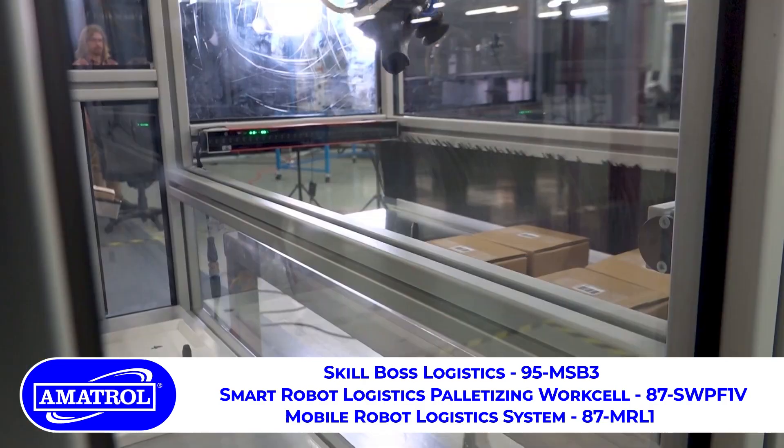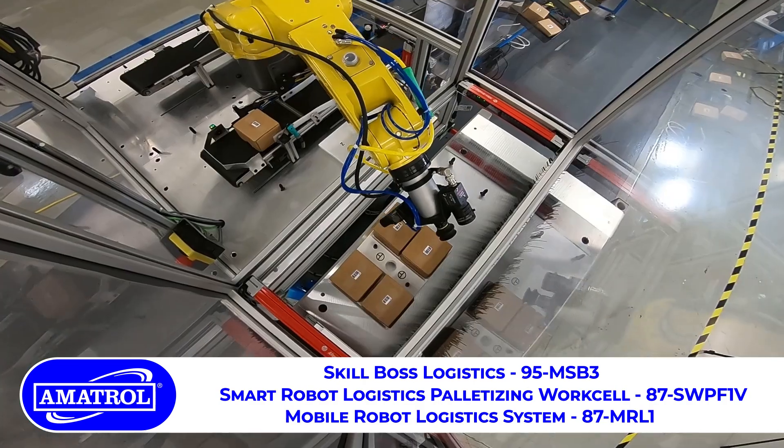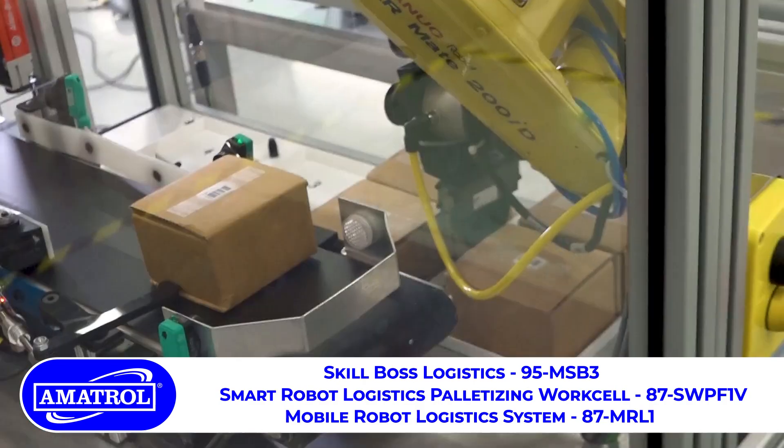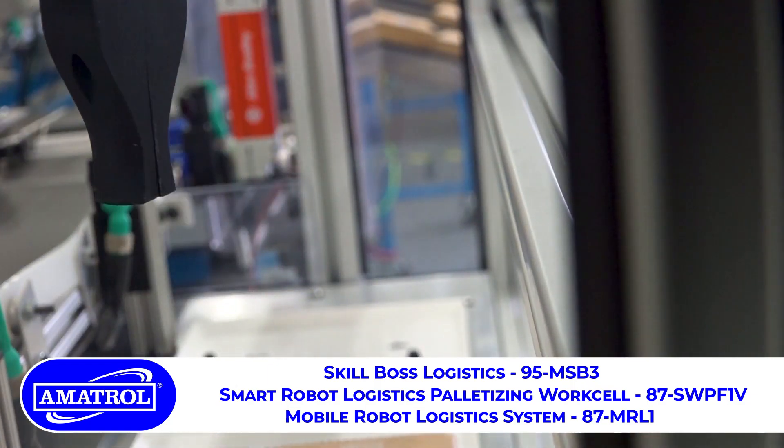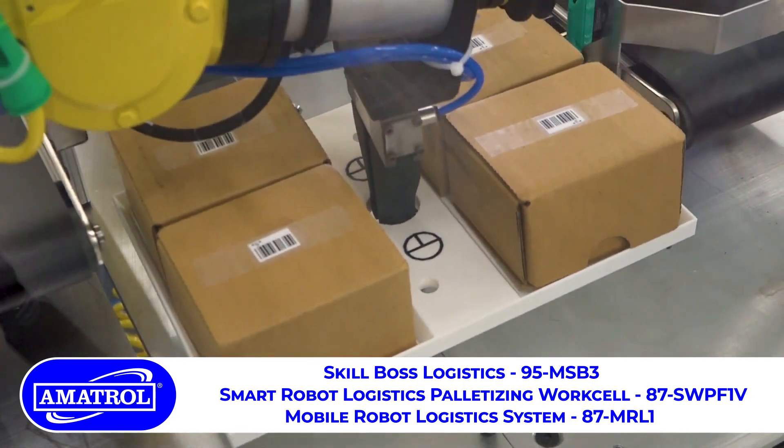We have a lot of curriculum packed to go with this training system, including robot programming skills, robot guided vision skills, safety PLC skills, and robot operations skills.